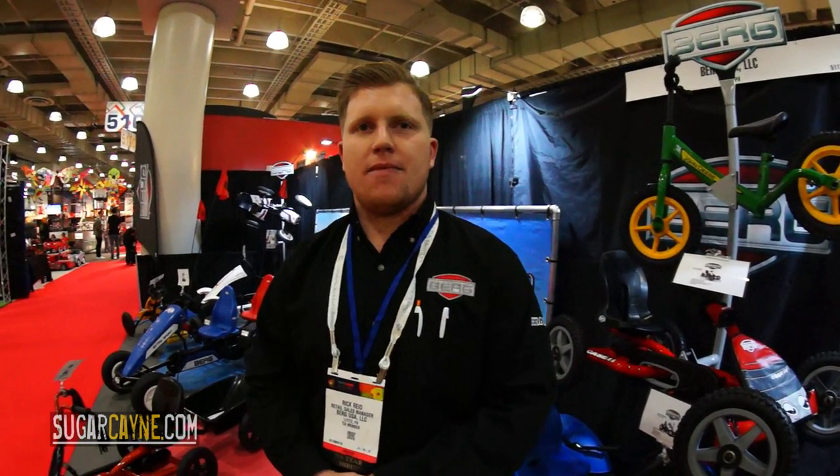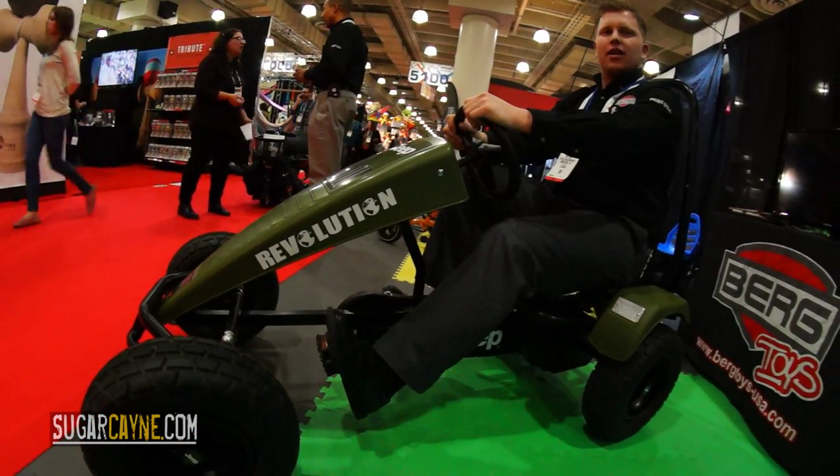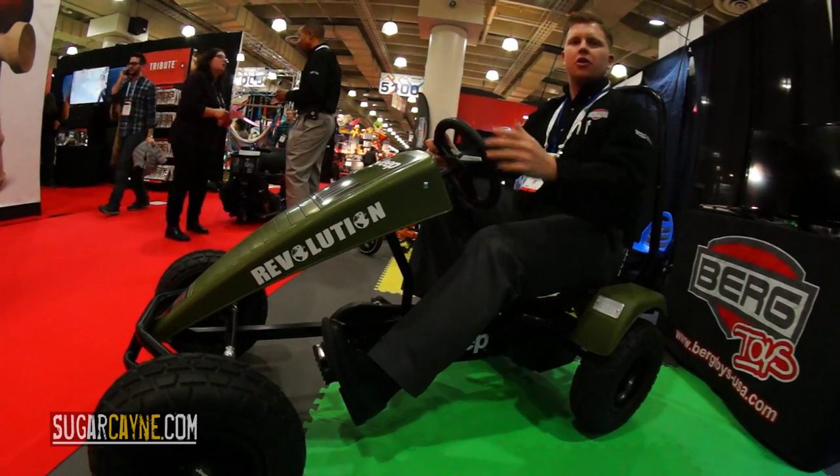Berg is awesome — they actually sponsored our New Paltz Sugarcane Bike Fest event last year. Hopefully we'll see them again at one of the events this year. It's always a pleasure linking up with you guys and checking out all the great new stuff you have to offer. Thank you very much. I'm happy that you come back and I would love to do another event with you. Rick Reed here with Berg USA on a Jeep Revolution BFR, here with Sugarcane at the New York Toy Fair.